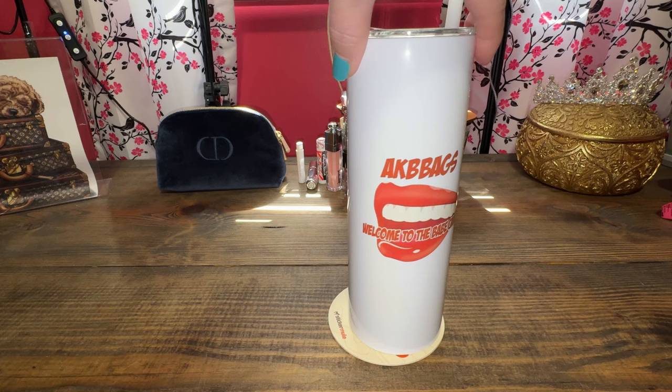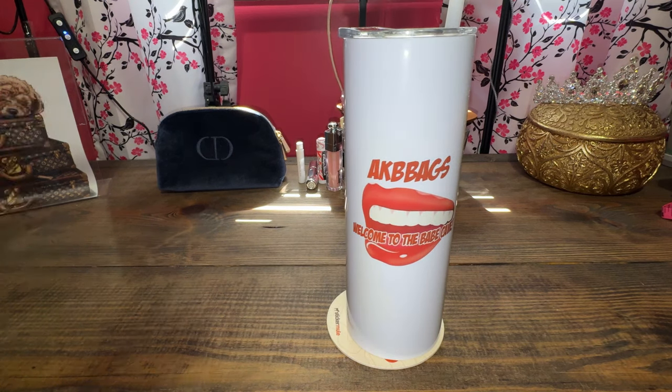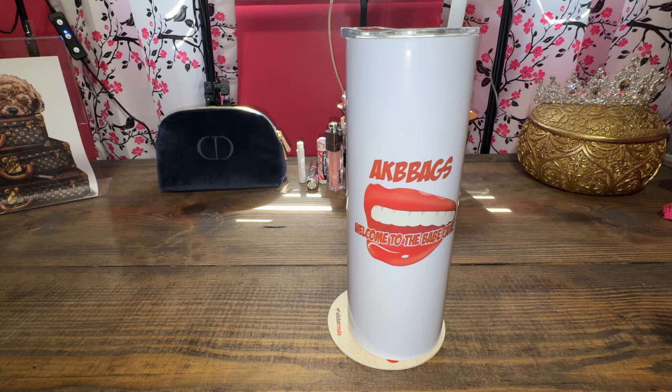Let me just welcome you to the Babe Cave. Today is all about luxury bags I have found for the quality on a budget. So if that sounds good to you, then keep watching.